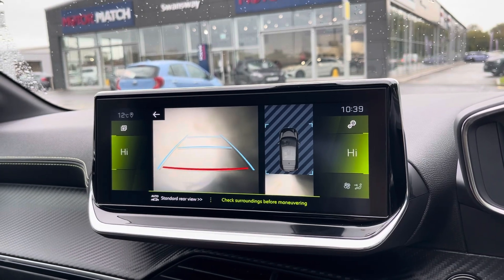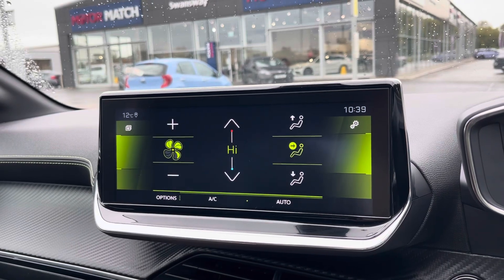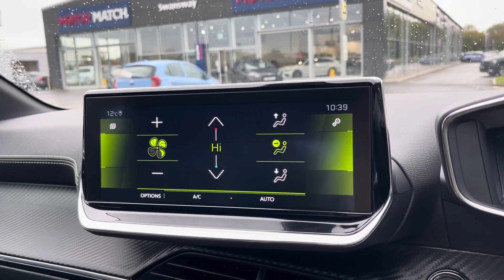On this media screen is also where you have control of your climate control, ensuring the internal temperature is perfect for you and your passengers all year round.